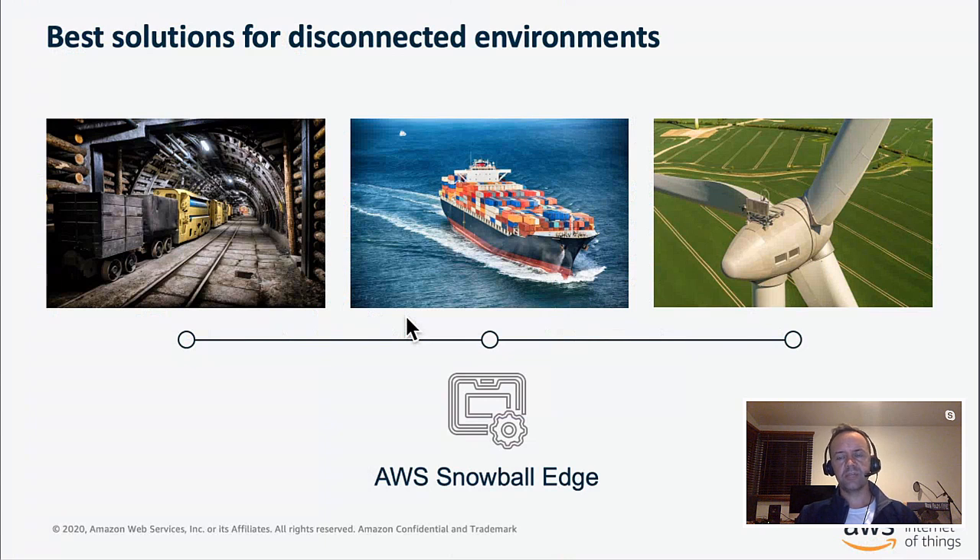Snowball Edge is a really interesting product line. The Snowball family was originally brought to market to move terabytes of data to the cloud — you'd create a job, a Snowball device would be shipped to your facility, you'd copy data and send it back to be put into an S3 bucket. Snowball Edge now has compute as well, so you can take Amazon Machine Images created in the cloud and have them arrive with your Snowball Edge — useful for running Greengrass in a mine site, on a ship at sea, or on a wind farm with poor network connectivity.